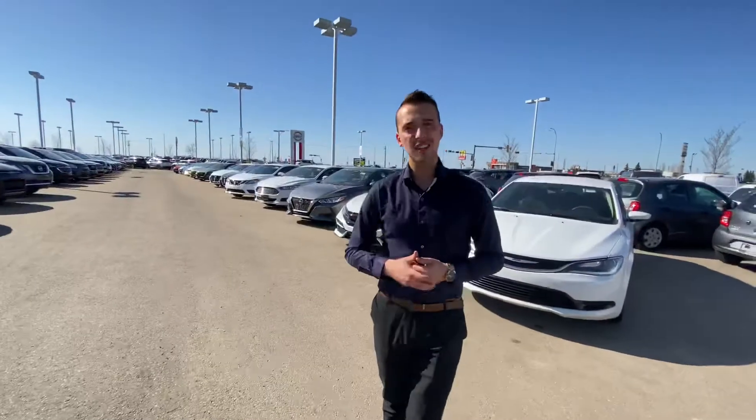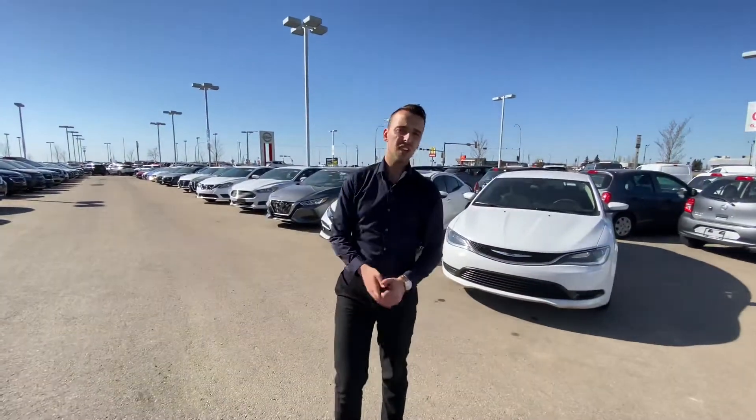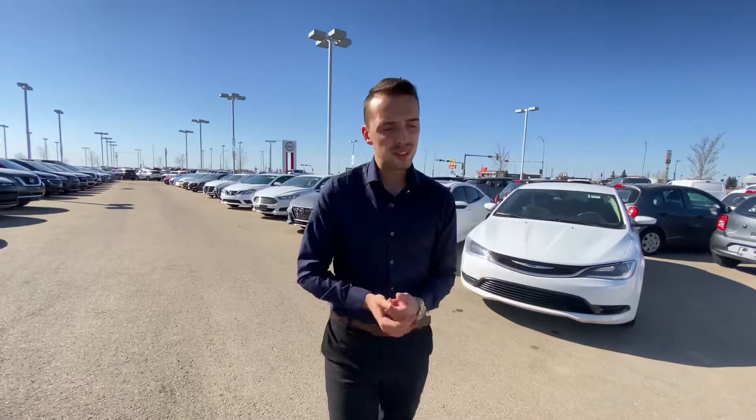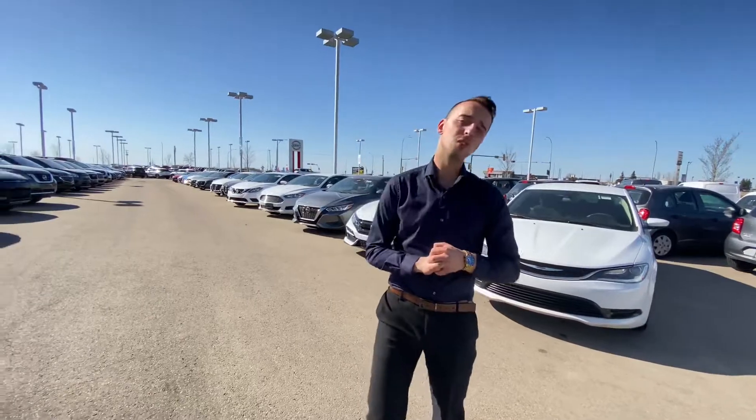Give me a call here at the store at 780-769-0060, or let me know when you can make it in for a test drive and let me know what the numbers have to look like to earn your business on this Jetta. I look forward to hearing back from you soon. Thanks.